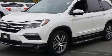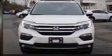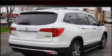Take command of the road in the 2016 Honda Pilot with fewer than 50,000 miles on the odometer. This four-door sport utility vehicle prioritizes comfort, safety, and convenience.